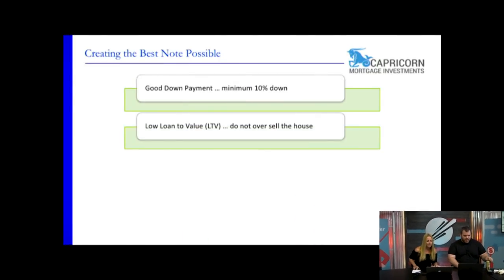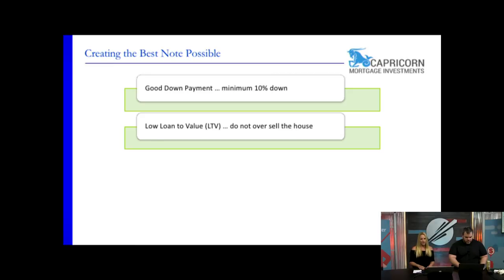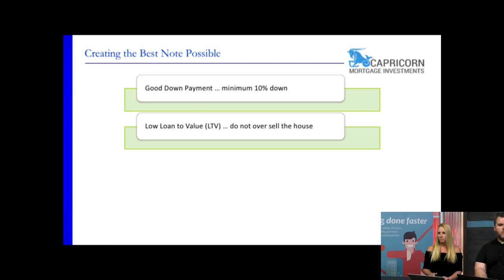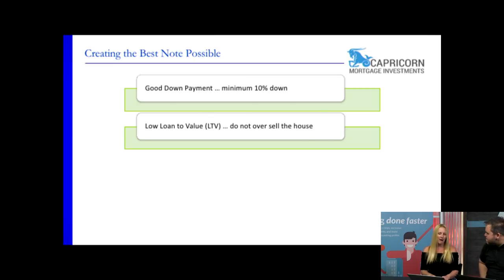The next point is low loan-to-value. Do not oversell this house. I know that goes in the face of every other owner finance guru out there teaching, but you never want to oversell the house. Because let's say six to twelve months down the road you need to sell this thing — if it's at a hundred percent of value, the collateral for that mortgage note would not be enough. If the note goes bad, you couldn't sell that house and get back the money you paid for the note.